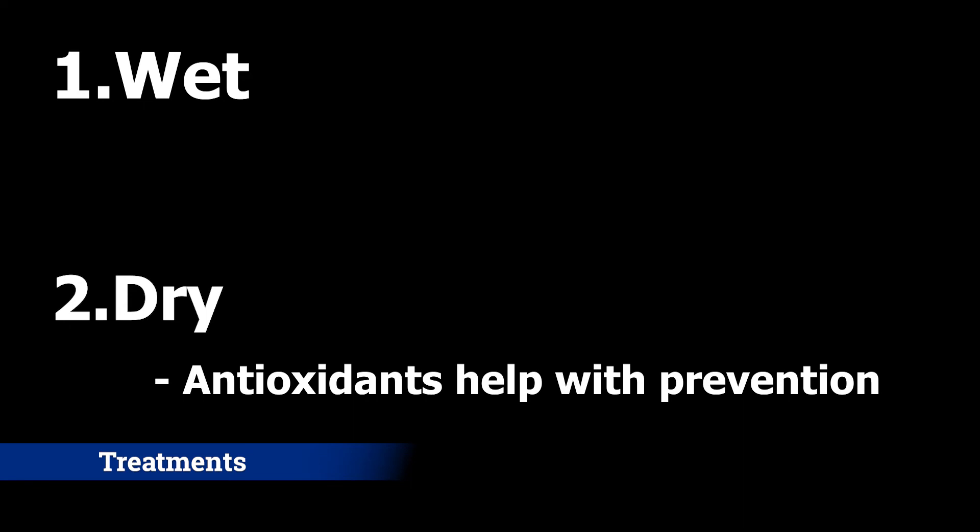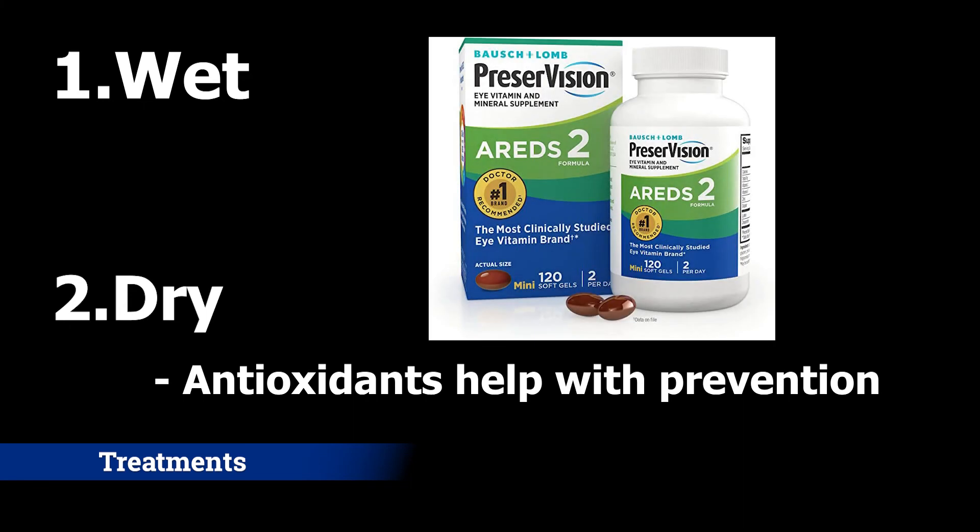Currently, there is no treatment for dry macular degeneration. However, a certain regimen of vitamins and antioxidants has been shown to be useful in prevention of dry macular degeneration.